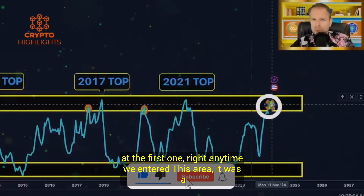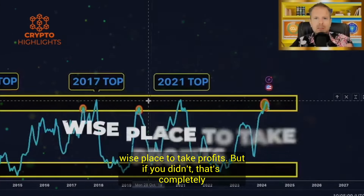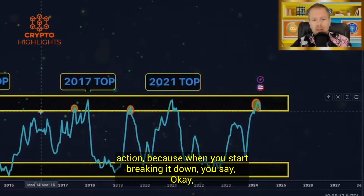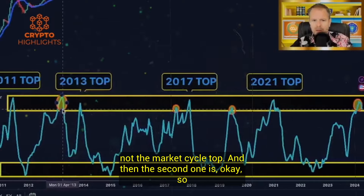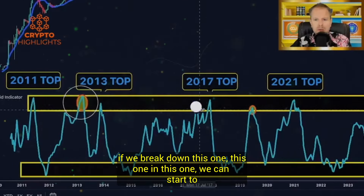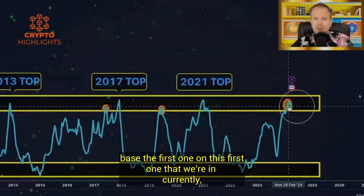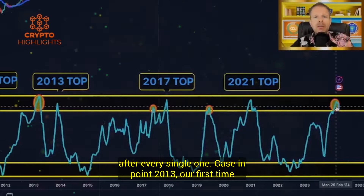And when we enter this zone for the second time, we can say based on the facts that that will represent the market top. So we're at the first one right now. Anytime we entered this area, it was a wise place to take profits. But the question is: do we still have further downside action? Because every single cycle, we entered two times — the first one is not the market cycle top, and the second one is. Bitcoin does the same exact move after every single one.